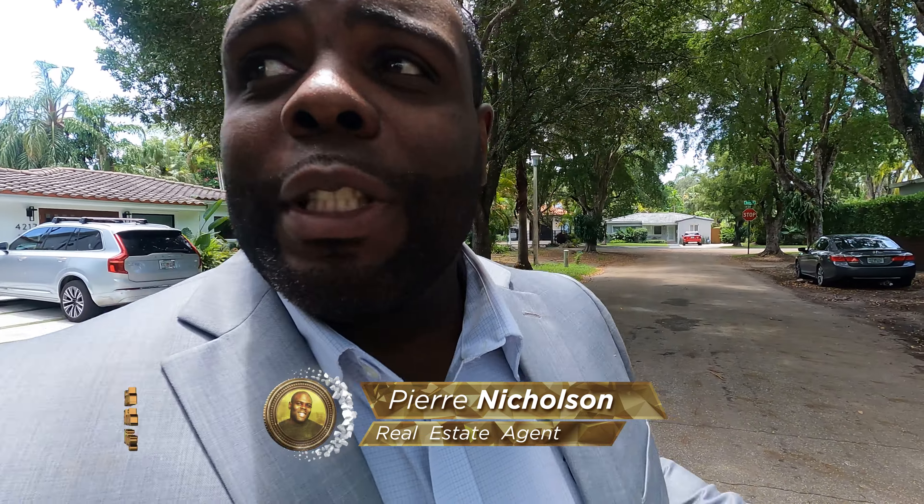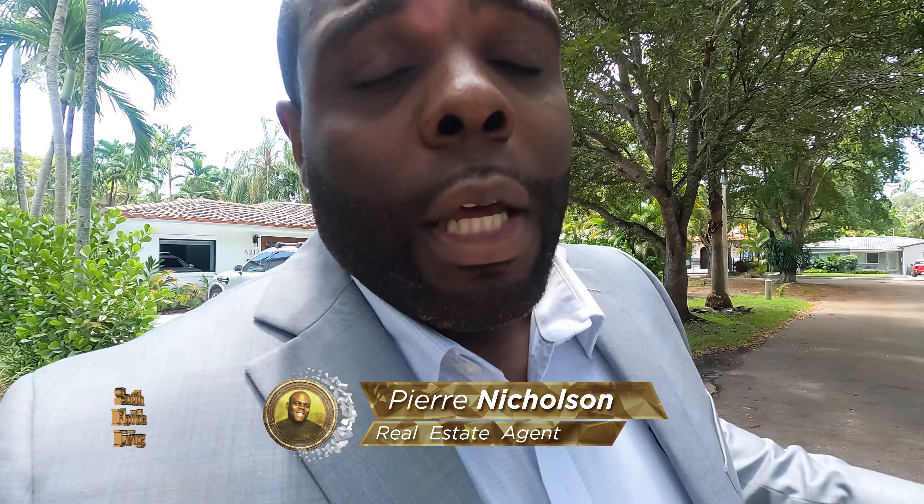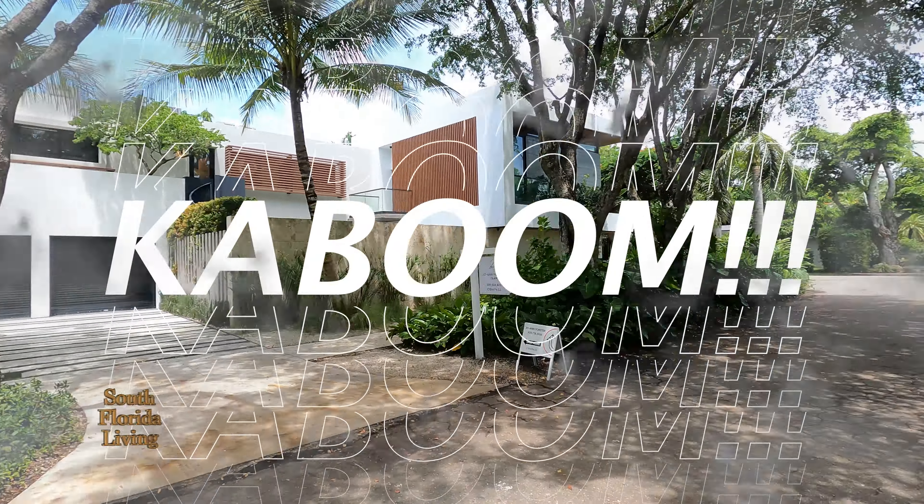You know it's P.R. Nicholson, your favorite realtor, down here in beautiful South Florida. And look, today I got a wonderful treat for you. I'm here in Miami — beautiful, modern construction. Enough talking, take a look. Kaboom!